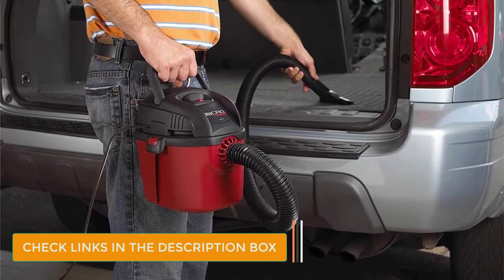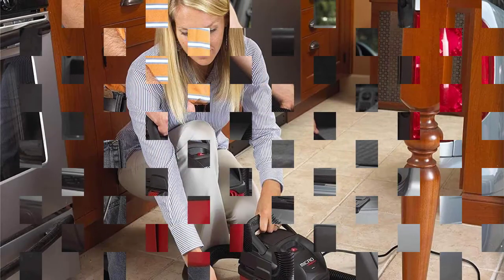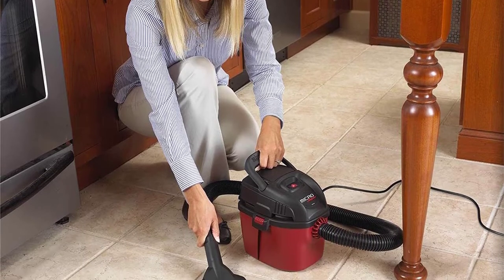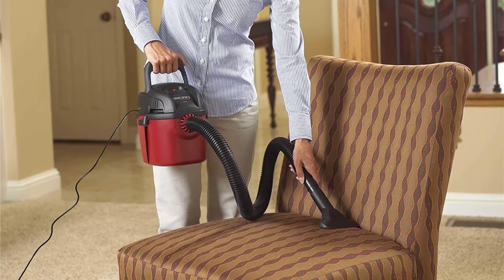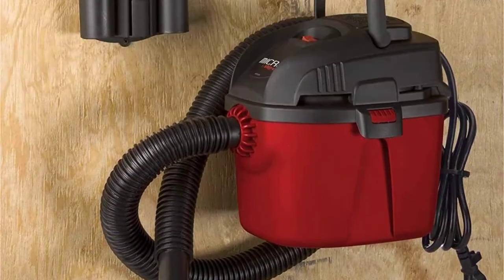You get a lot of features with this wet-dry vac that makes it a great value option. It is a micro vacuum and not made for heavy-duty usage. Instead, you get a simple and small 1 HP electric motor. When combined with its 1-gallon capacity, it is more ideal for simpler applications. Although, unlike other budget options, this one comes with a 2-year-long warranty that is great to have.